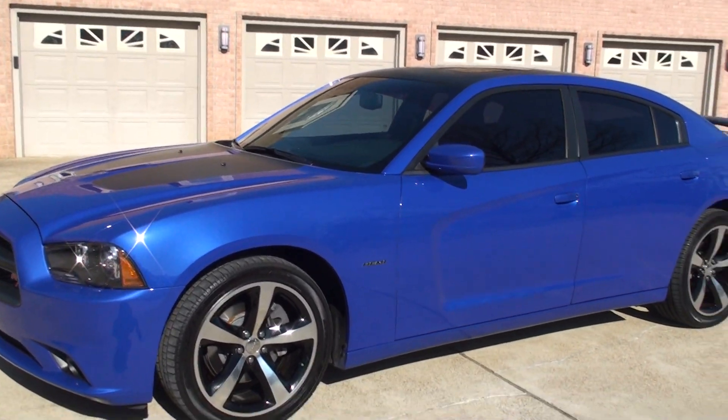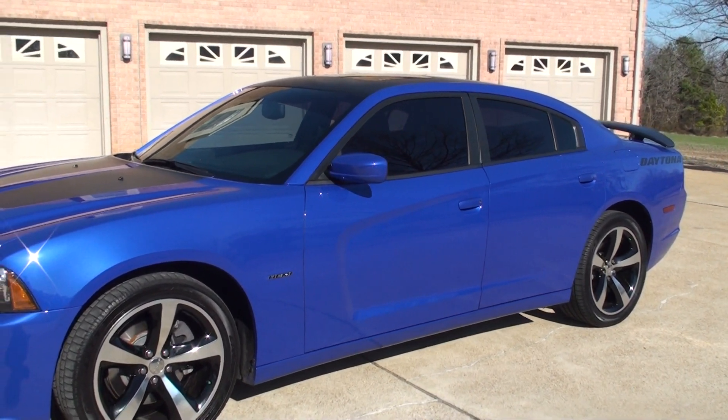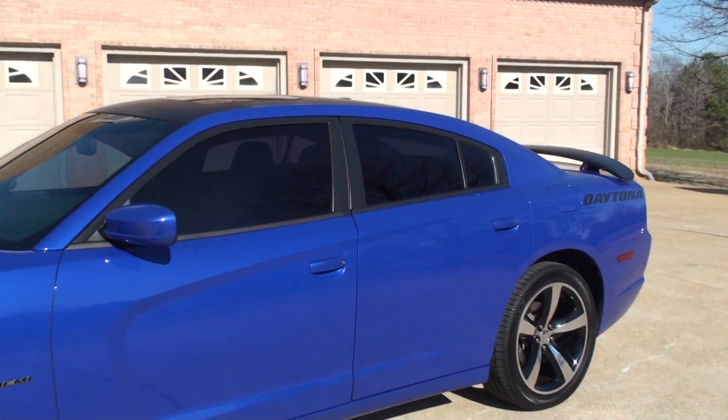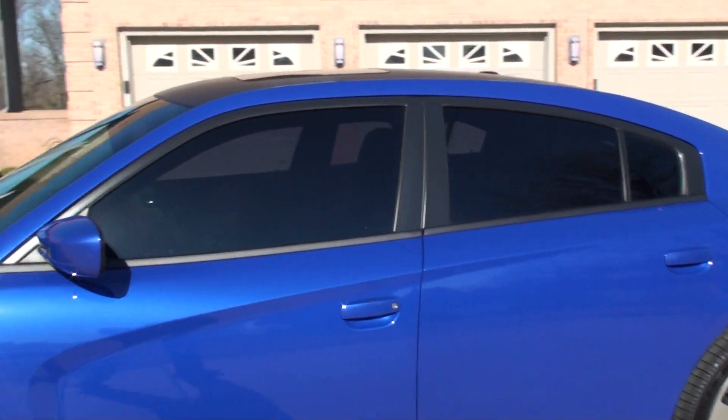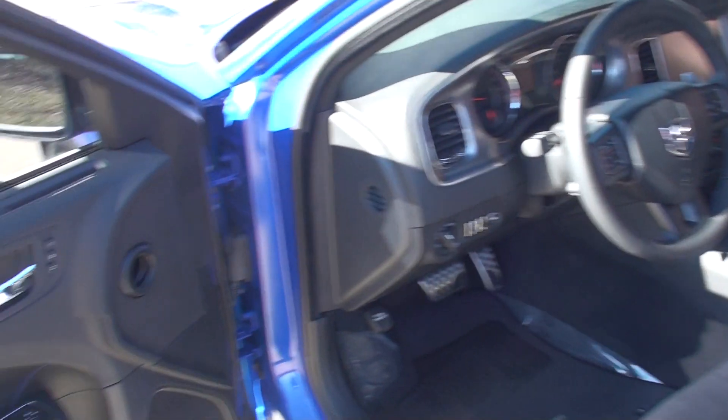It's got a neat feature called remote start. Push this button twice and she cranks right up. It does have Daytona windows, really nice. It is a one owner, clean Carfax, non-smoker — still smells like a new car.